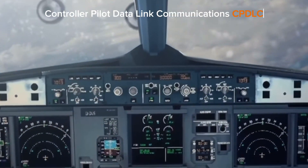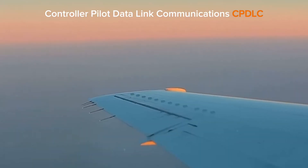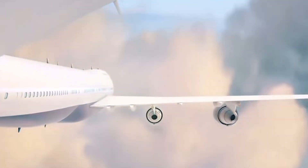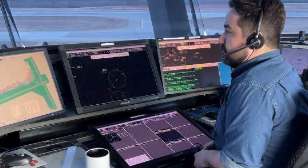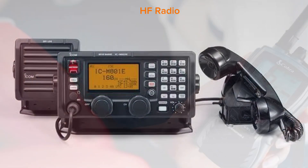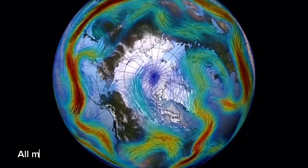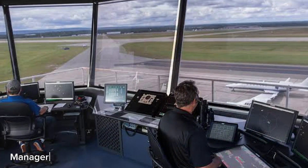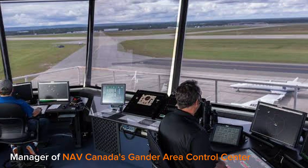Controller Pilot Data Link Communications, referred to as CPDLC, facilitates text-based requests and clearances between controllers and pilots. ADS and CPDLC are ideal for use across oceans since they can transmit data via SATCOM satellite, VHF radio, and HF radio. According to Jeff Edison, manager of NAV Canada's Gander Area Control Centre, all meteorological models, including wind speeds, are integrated into aircraft systems.